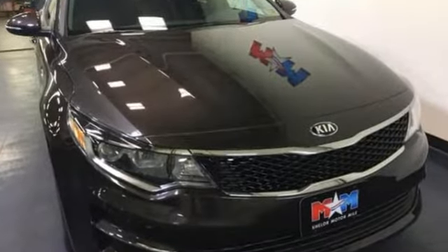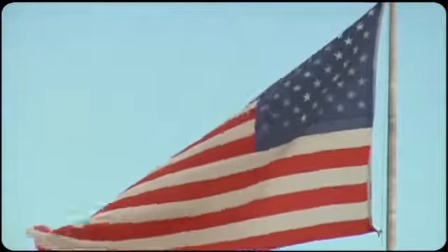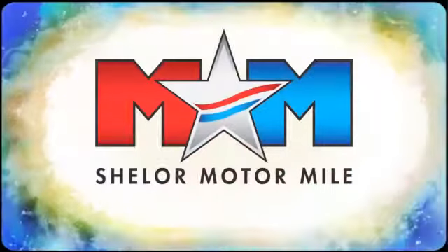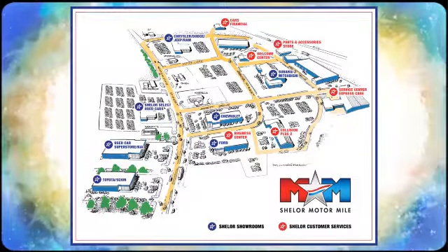Precisely crafted with pure driving pleasure in mind, take this Optima home today. Come visit us on the Motor Mile, where you're always a name and never a number. Call, click, or stop in. We're conveniently located at 200 Motor Lane in Christiansburg, Virginia.